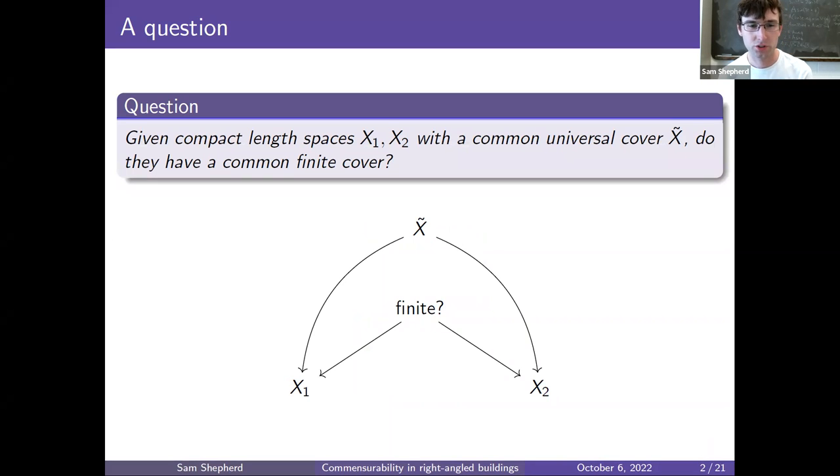The general question motivating this talk is as follows. Given compact length spaces x1 and x2 with a common universal cover x-tilde, do they have a common finite cover? We have a diagram where x-tilde is the universal cover of x1 and x2, and we're asking whether there exists some finite or compact space that also covers x1 and x2. By covers here I mean covers which locally preserve the metric of the length spaces.